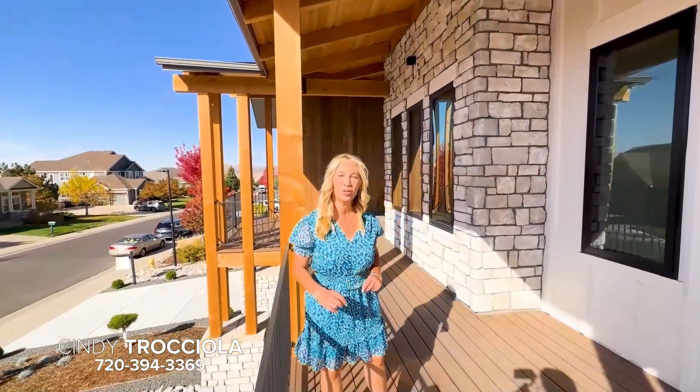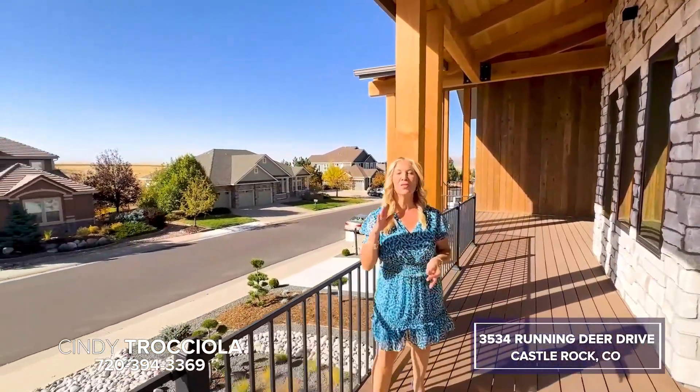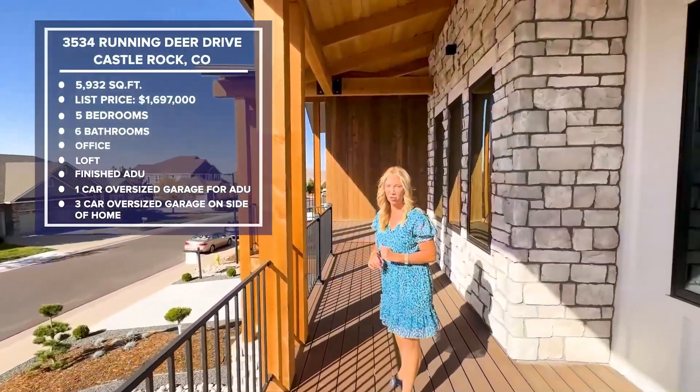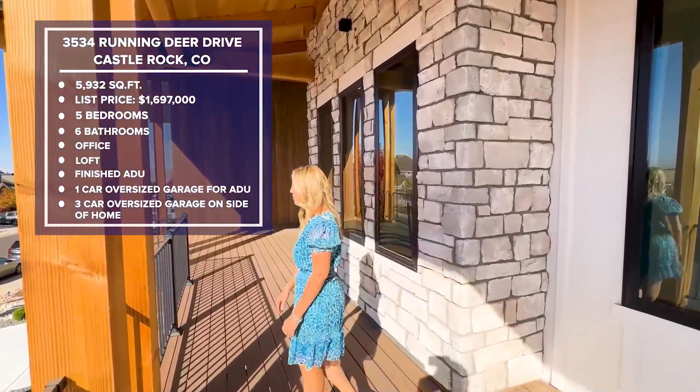Hi, I'm Cindy Trocciola, Realtor here in Colorado. Today I'm going to show you a fabulous custom build in Castle Rock, 3534 Running Deer Drive. This home has 5,932 square feet. The list price is $1,697,000.